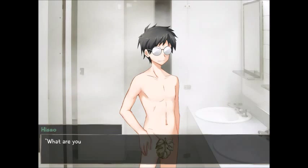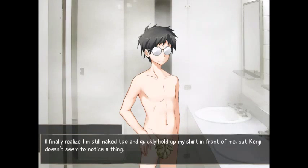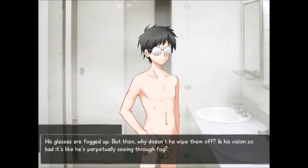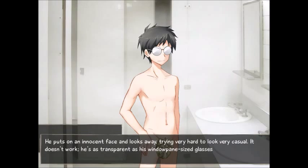'What the hell? You scared me. What's your problem?' 'I've been looking for you all over the place, man.' 'What do you mean all over the place?' I want to ask if he's been looking for me like that, stark naked, but I hold my tongue. I finally realize I'm still naked too and quickly hold up my shirt in front of me, but Kenji doesn't seem to notice a thing. His glasses are fogged up — but then why doesn't he wipe them off? Is his vision so bad it's like he's perpetually seeing through fog? 'Can I borrow some money?' 'What?' He's just a treasure chest full of unexpected things.